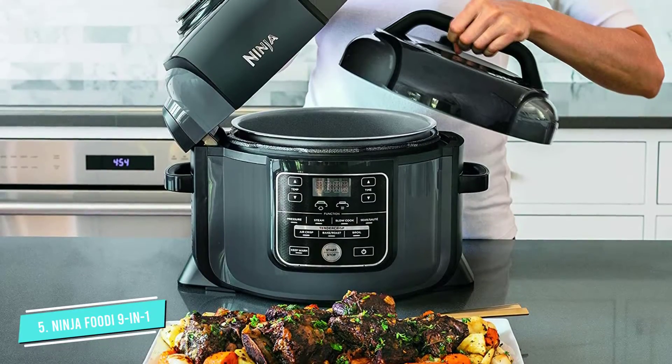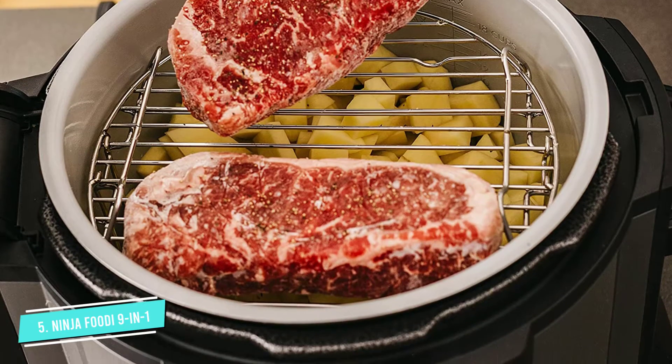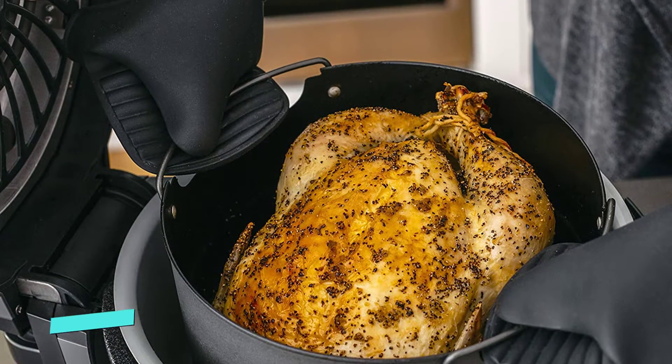This has a 6.5-quart capacity in the cooking pot, while the cook and crisp basket holds 4 quarts and can be used for both pressure cooking and air frying. A reversible stainless steel cooking rack is also included for even more versatility.